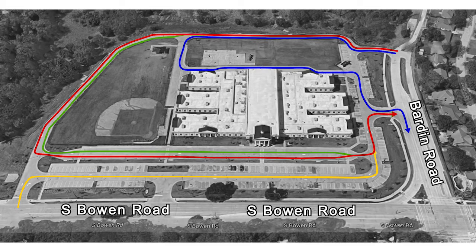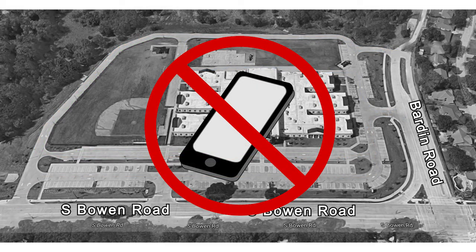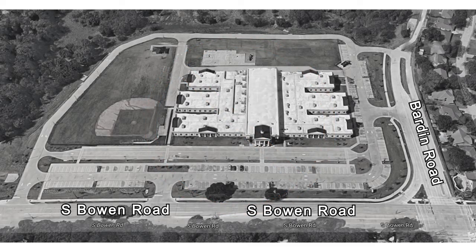Please follow all directions given by campus personnel, including directions to keep moving forward to keep traffic continuously flowing. Please do not use your cell phone while you are in driveline, and keep your speed at 10 miles per hour or less. Thank you for taking the time to watch this driveline instructional video, and thank you for your support and patience as we work together to ensure the safety of all our students, families, and staff.